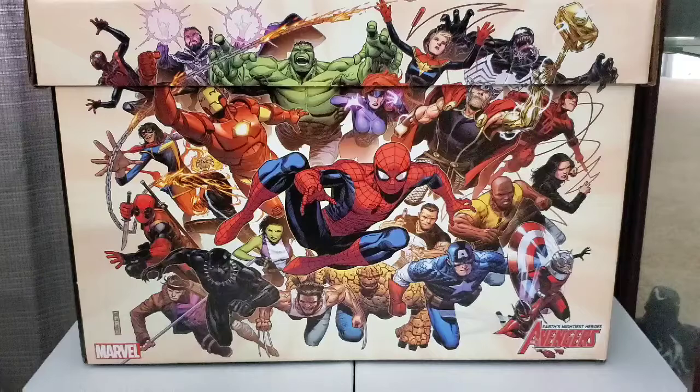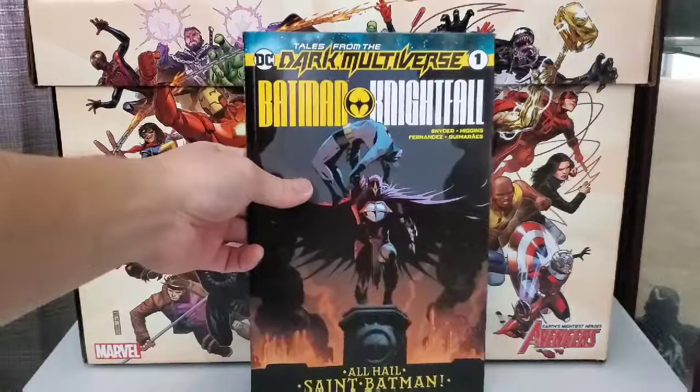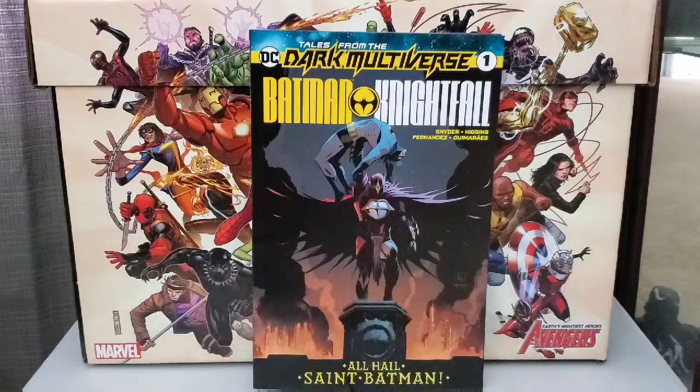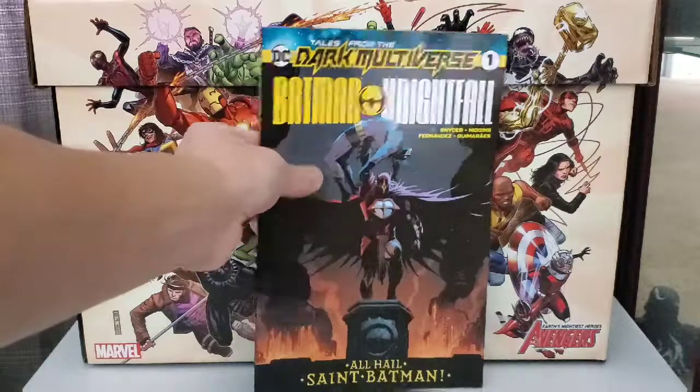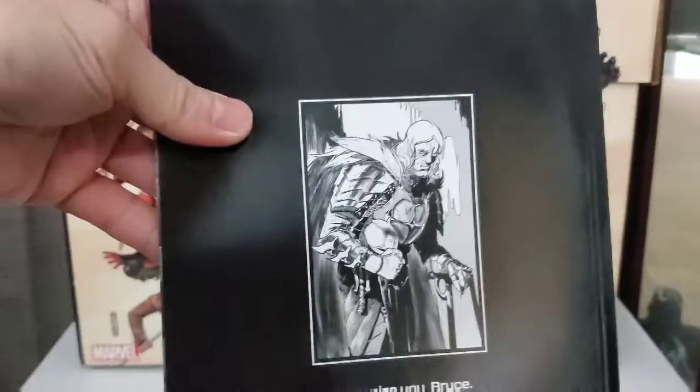Next up, picked up Dark Multiverse. This is issue number one, Batman and Nightfall. Looking forward to reading this one. Hopefully it's good. That's the back side.